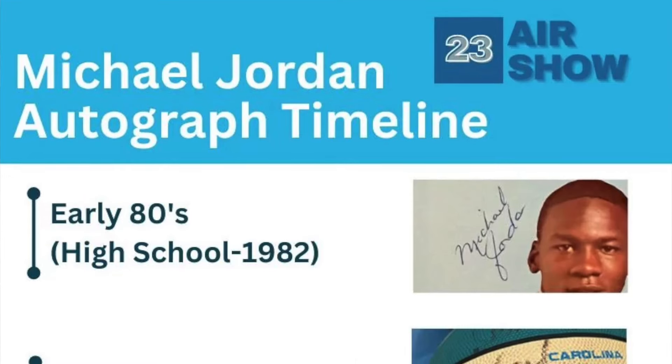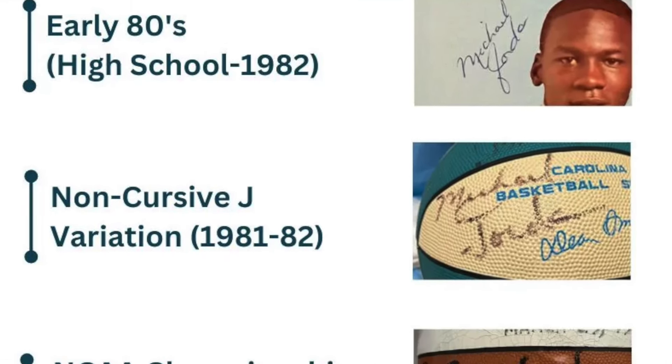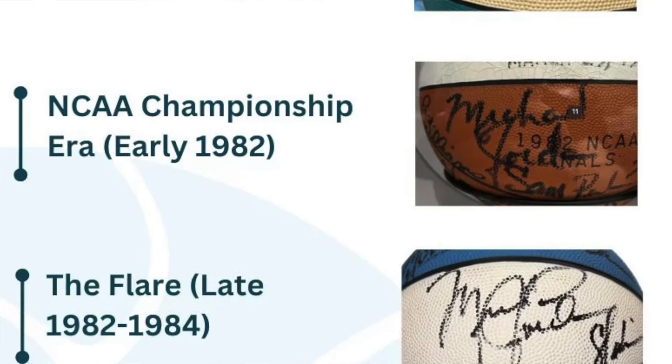Make sure to follow us at Airshow 23 — we have a full guide on Michael Jordan's signature styles like this one throughout his entire career. Check out our 10-part video series on all the Michael Jordan signature styles as well. Thanks.